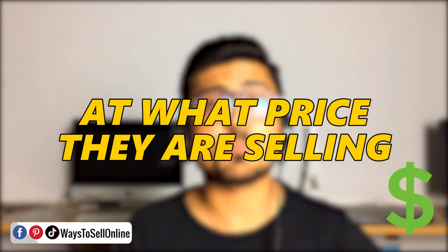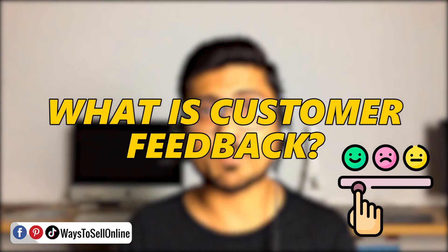You already have data about that product — how many units they're selling per month, at what price, what the customer feedback is. You can go to that shop and find out their marketing strategies: what kind of influencers they're using and what kind of videos they're making. Copying a product that's already selling is a better idea than discovering a new product for which you have no sales history or competition data.